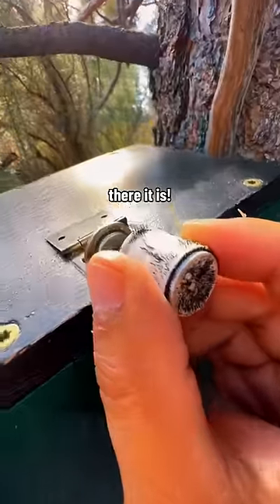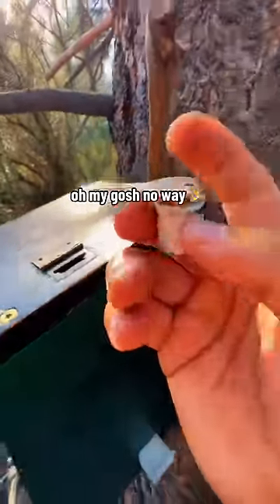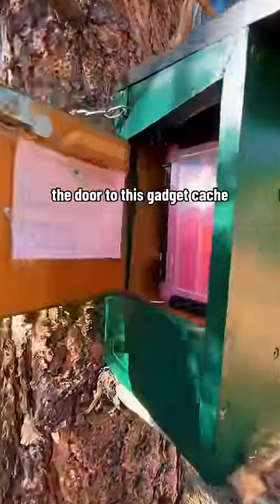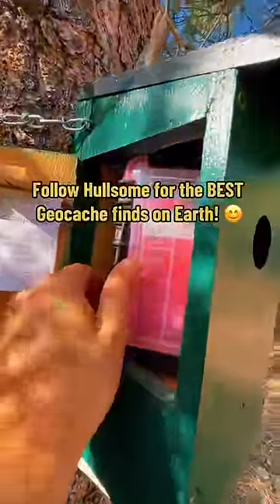Oh, there it is! Oh my gosh, no way! Now we should be able to take this key and unlock the door to this gadget cache. What an unbelievable hide. I'll see you next time!